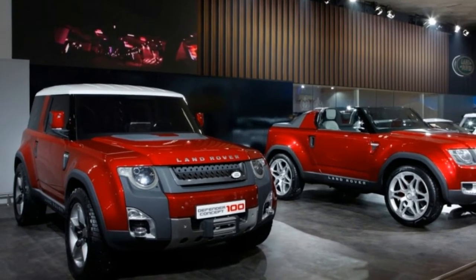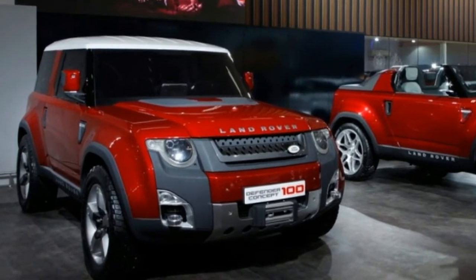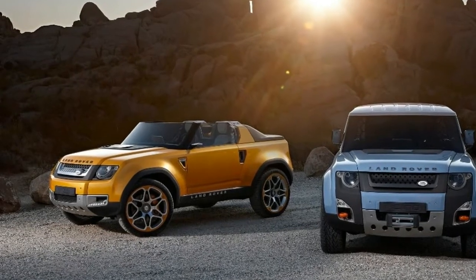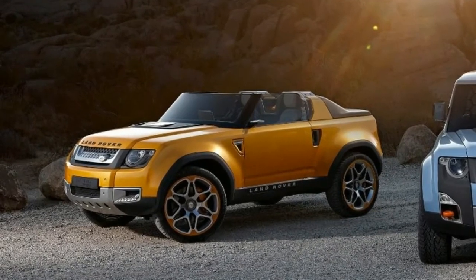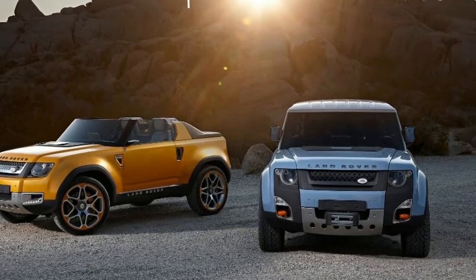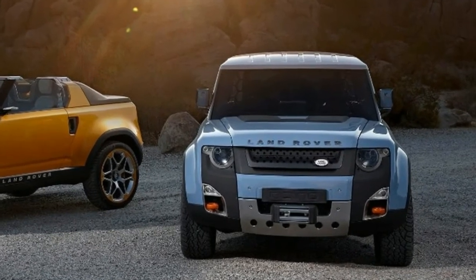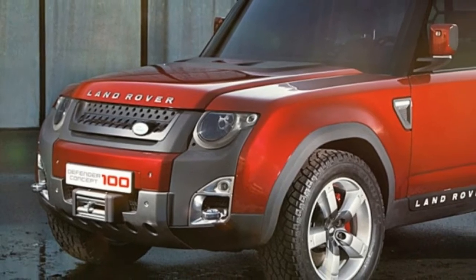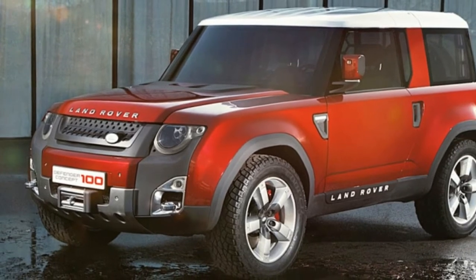Bound to fail? Not really. If the manufacturer plays its cards right, the 2019 Land Rover Defender might just be successful. Not that long ago, rumors started to surface about Land Rover's desire to offer a competitor for the G-Class Mercedes. If this is the case, the move to the aluminum-intensive platform would make a lot of sense. Thanks to this move, the Defender would easily become one of the better-selling cars of its type, providing great off-road characteristics while not having to be cheap to succeed.